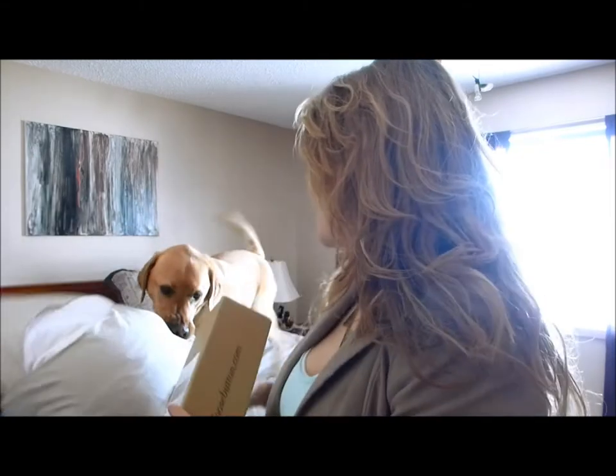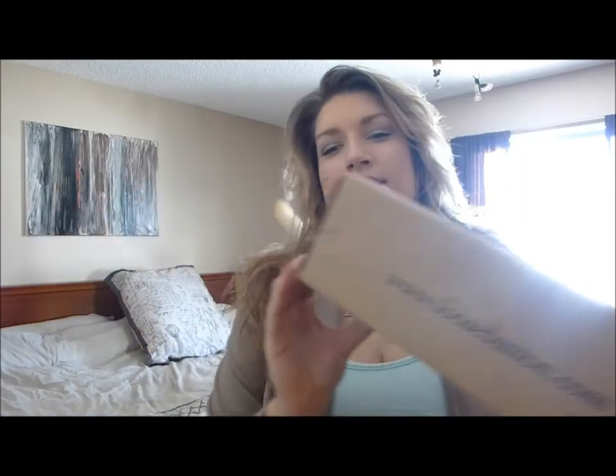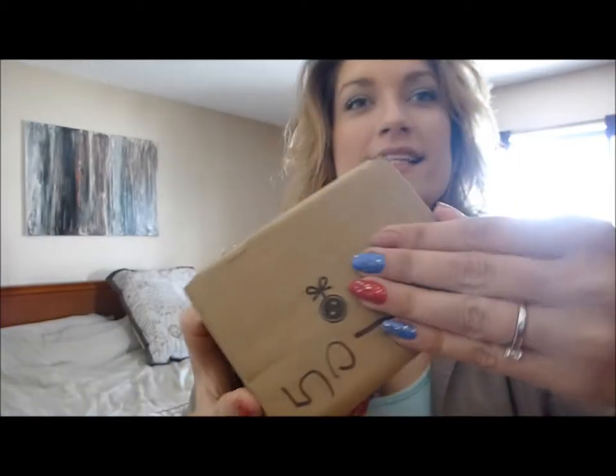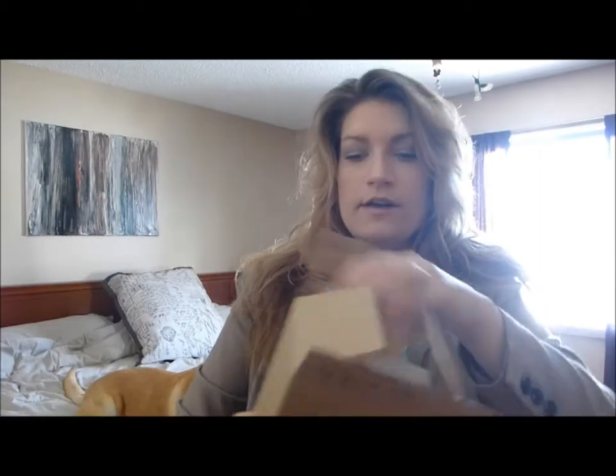Hey everybody, today I finally got my Loose Button Box in the mail — there goes my dog — and I've been super excited for that. This is the Steven and Chris box. It has a little pull tab, let's go. This is really nice and it looks just like what they have on the website — the Steven and Chris CBC Loose Button Box.